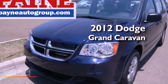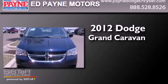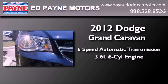This is a brand new 2012 Dodge Grand Caravan. This minivan has a six-speed automatic transmission and a 3.6 liter V6.